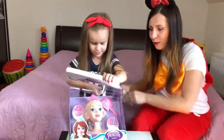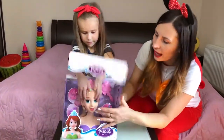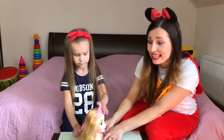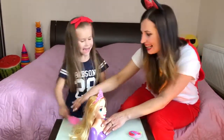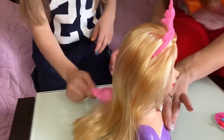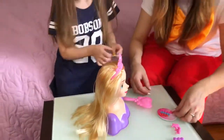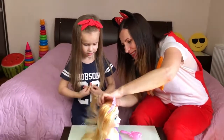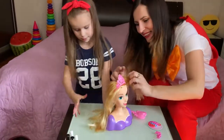And now our doll. Come on! Our beautiful doll with beautiful hair! Okay! Let's make a hairstyle for our doll. Yes, beautiful hair! Very nice! We take hairpins and do a very, very good hairstyle!